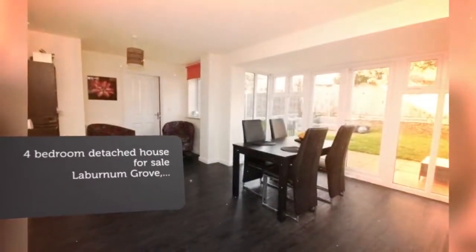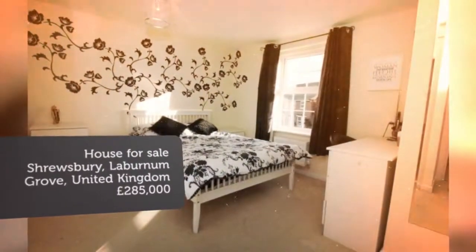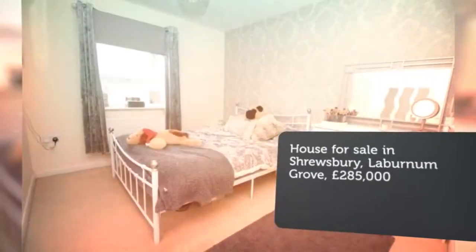Accommodation includes: Entrance Hall, Cloakroom/WC, Living Room with Bay Window, Large Open Plan Family Kitchen/Dining Room opening onto gardens, and Utility Room.